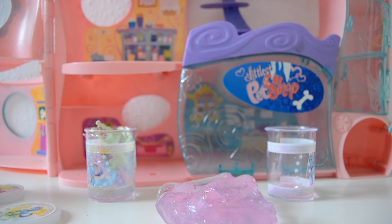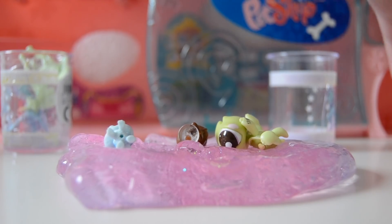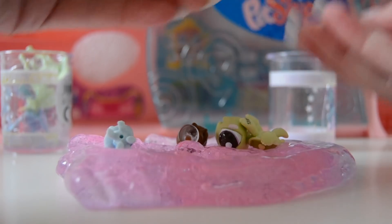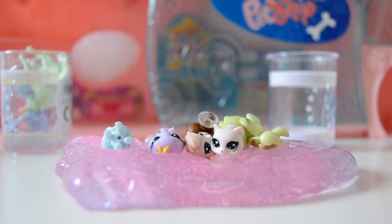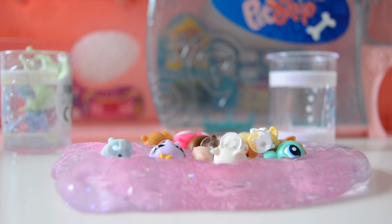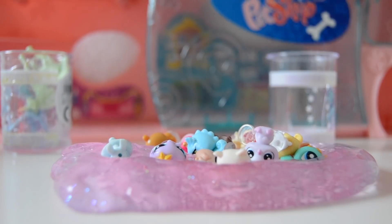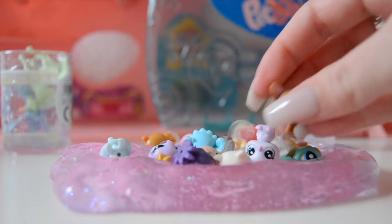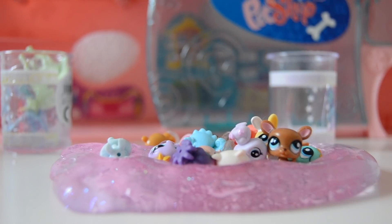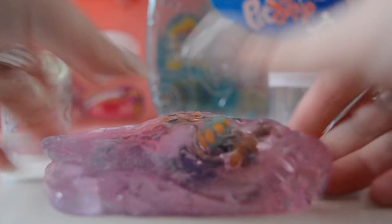We're gonna put some pets in here - oh this is so cool! Let's take some pets like this octopus, this kitty cat, this monkey. Let's take some new pets like this owl, this octopus. Oh there's a kangaroo - I didn't even know I had that one!